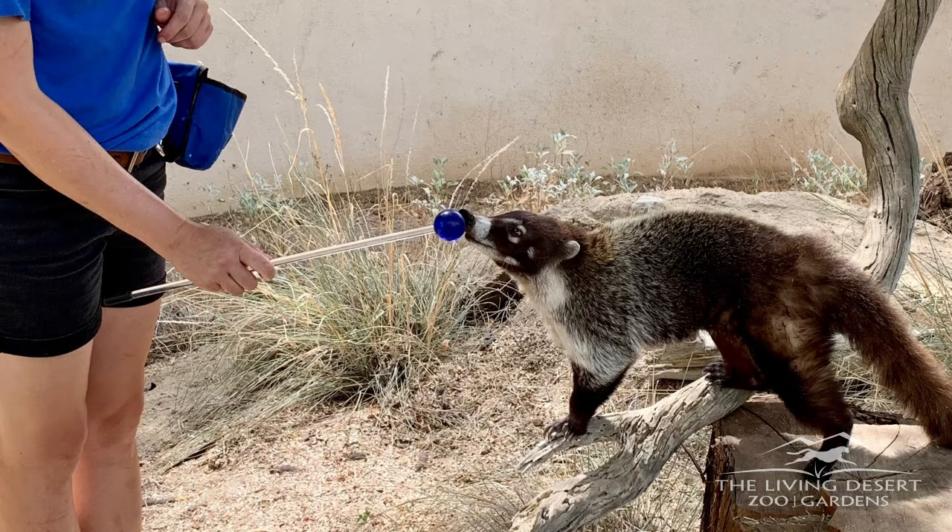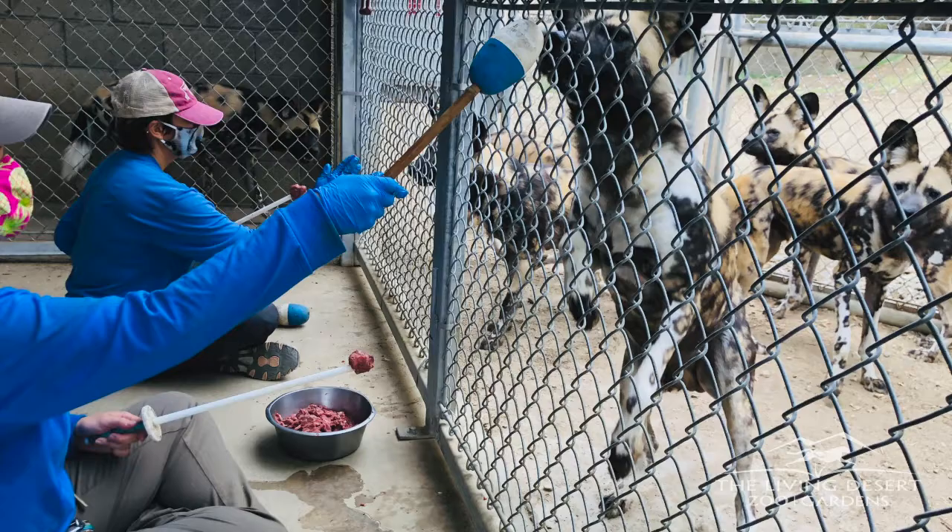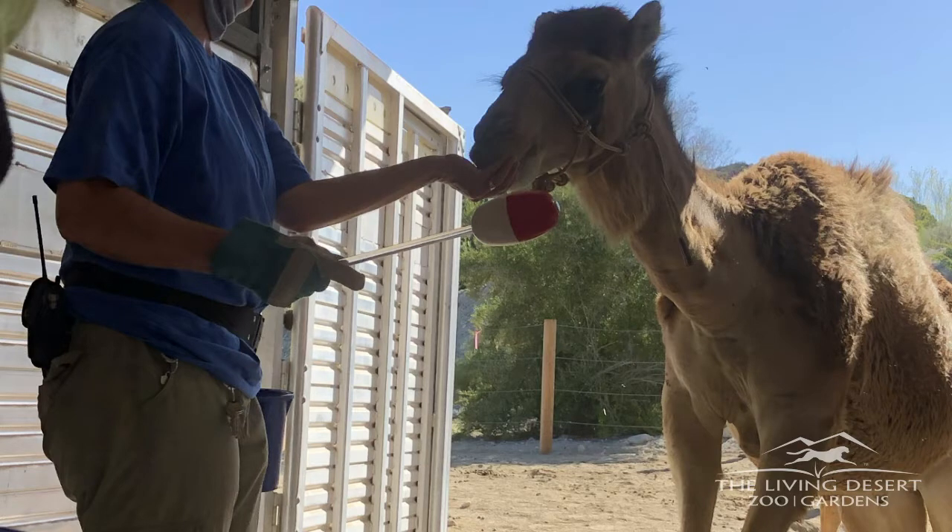We also train animals to touch a target or station at a specific area, which basically means they position themselves at a spot where we are able to access them safely. This can help when training a group of animals or moving animals around a habitat.